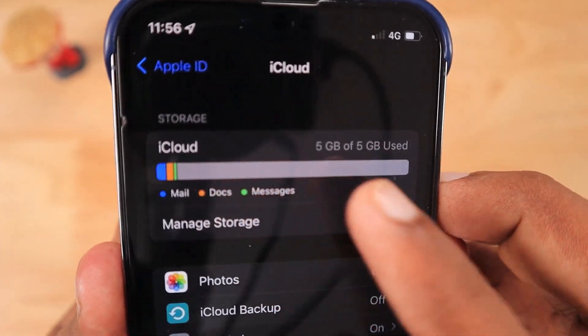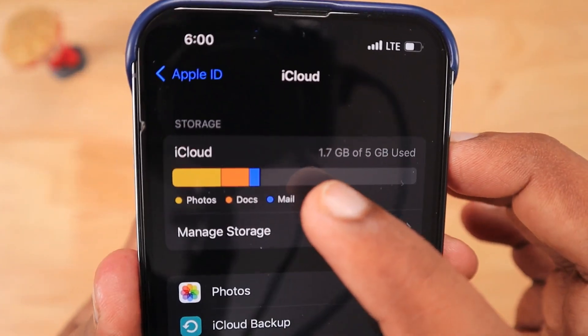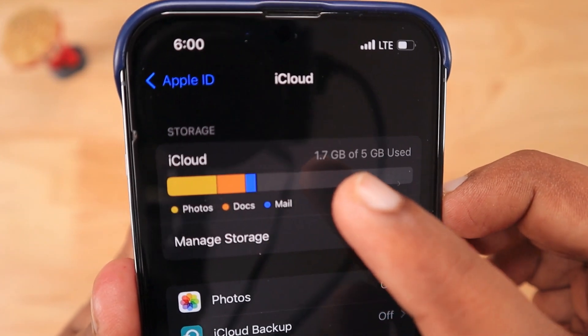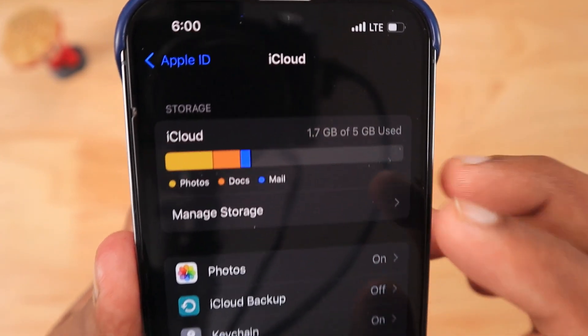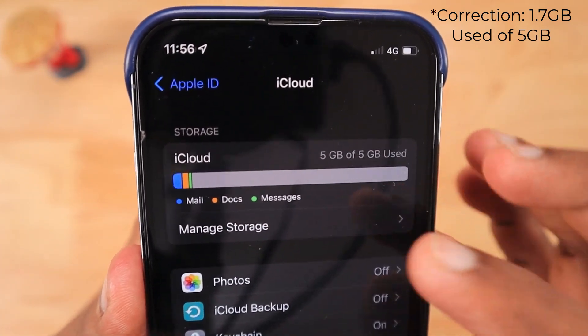Even though the user tried to clear the photos, the iCloud backup was turned off — it was not helpful. And here in my iPhone iCloud page settings, you can see the gray color is not that strong and I have 1.7GB of space out of 5GB.